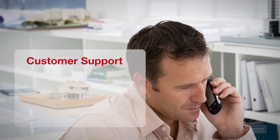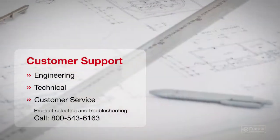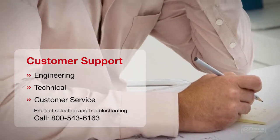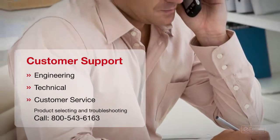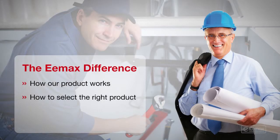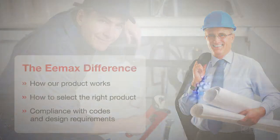Customer service comes from Emax Engineering, technical, and customer service staffs. These multiple layers of support make it fast and easy for you to select the perfect solution every time. We also make it fast and easy for you to learn the Emax difference. Stay with us and find out how best we can help you.